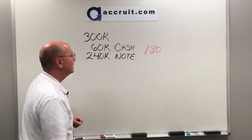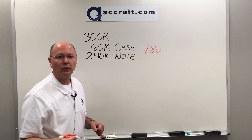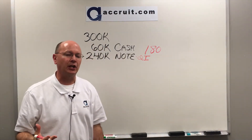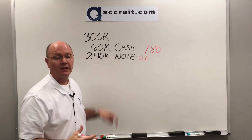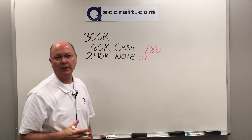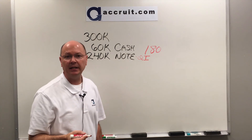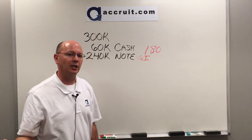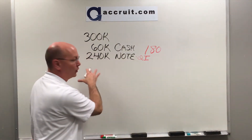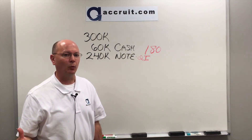Option number one: you can make the note payable to the qualified intermediary. So if Accruet is doing the exchange for you, we could hold on to the $60,000 of exchange proceeds plus hold the $240,000 note under our name. Then once that payment comes in by day 90 of the exchange — assuming you've designated your replacement property and can close on it after day 90 — you would have a full cash position available to buy that replacement property.